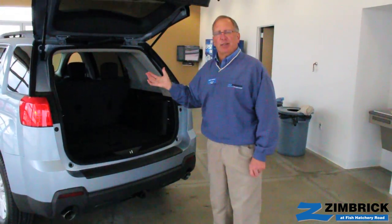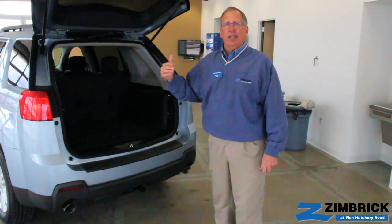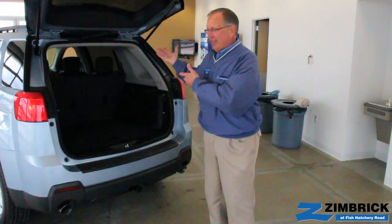Come on in to Zimbrick GMC West. I'm Steve Wenzel and I'll take you out for a test drive and show you what this is all about.